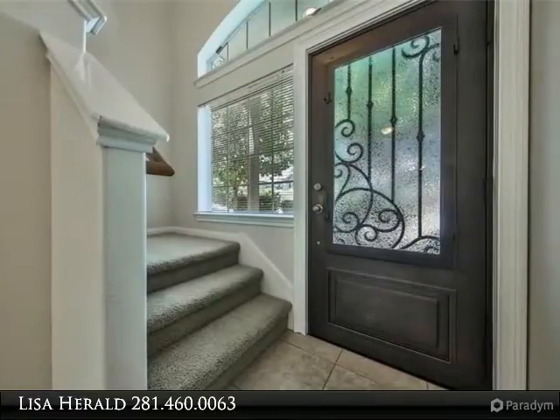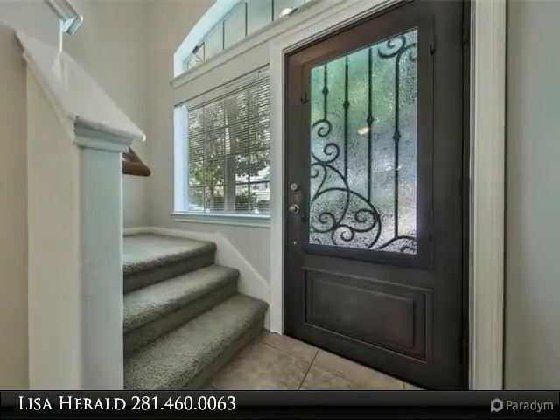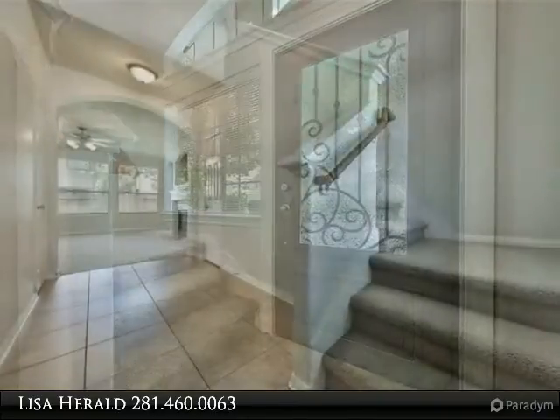Front yard, backyard fenced, large kitchen, breakfast bar, ceiling fans, alarm system.